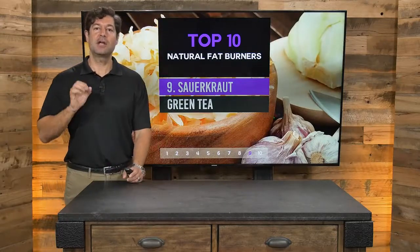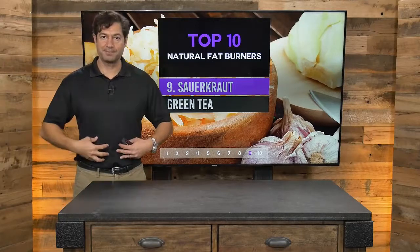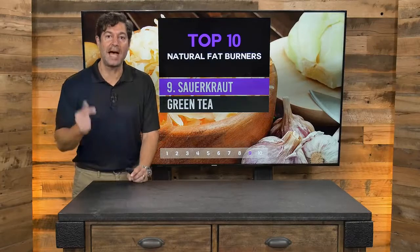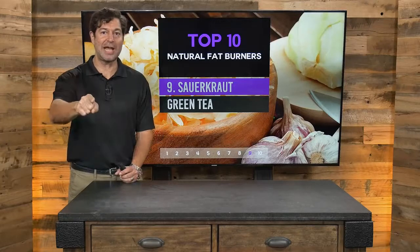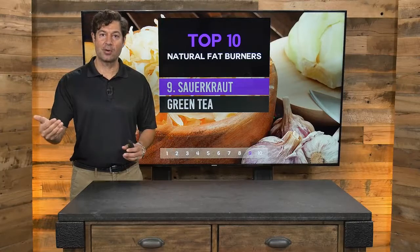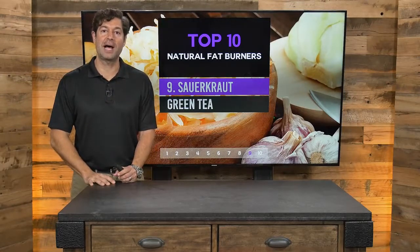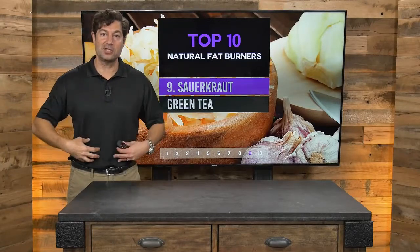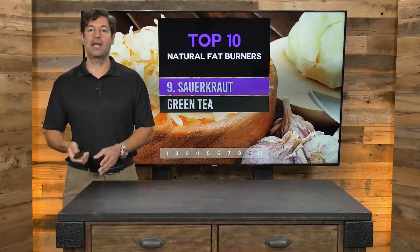Sauerkraut is the number nine natural fat burner. Sauerkraut boosts your gut and your immune system, and the power of sour — that fermentation — kills your cravings for sweets. Go for raw, live sauerkraut: you can make it, find a recipe on draxe.com, or buy it at your local health food store. Sauerkraut before meals helps your digestion and will curb your sugar cravings.